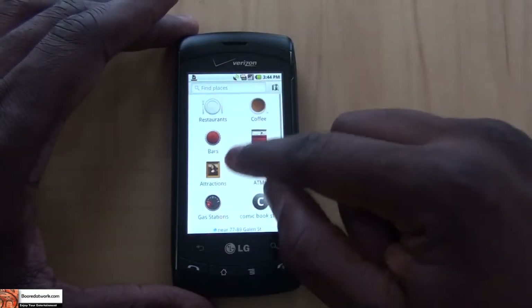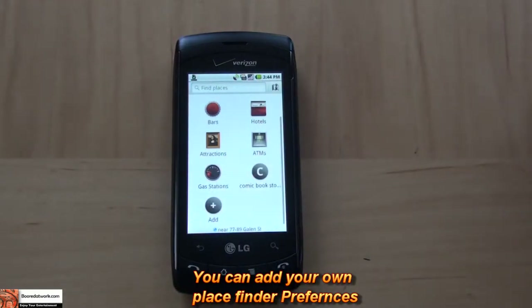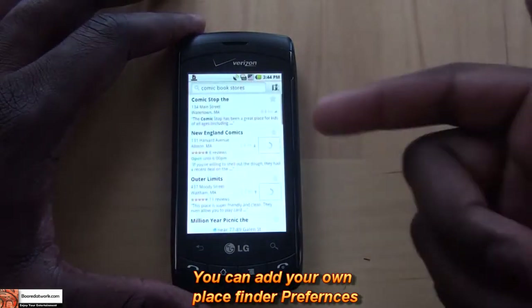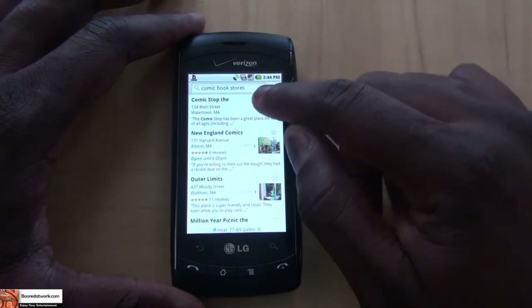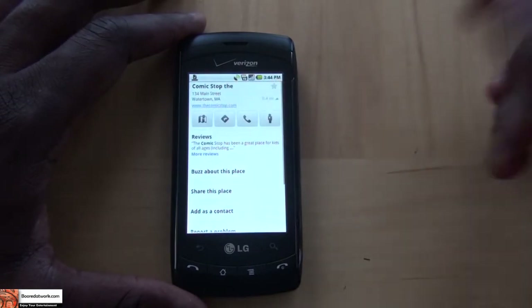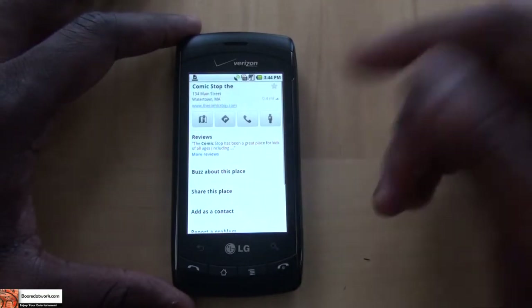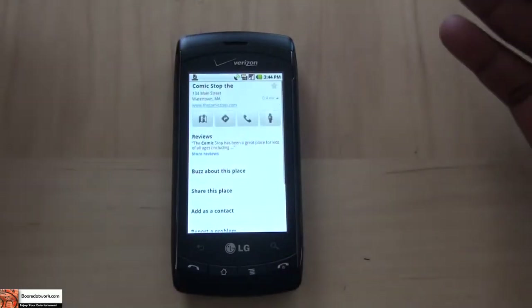The other cool feature is the Add feature. I added comic book stores — I like reading comic books — and that brought me a list of comic book stores around my area. The closest one is 0.4 miles from me; that's the Comic Stop. I can click on it and either navigate to it, call them directly, buzz about it on Google Buzz, add them to contacts, or share it with friends.